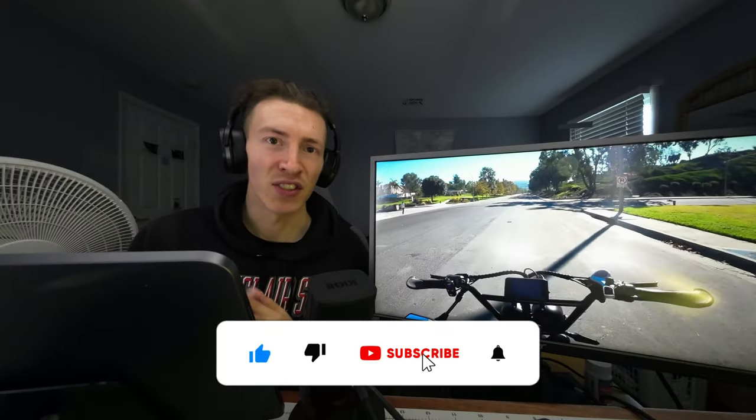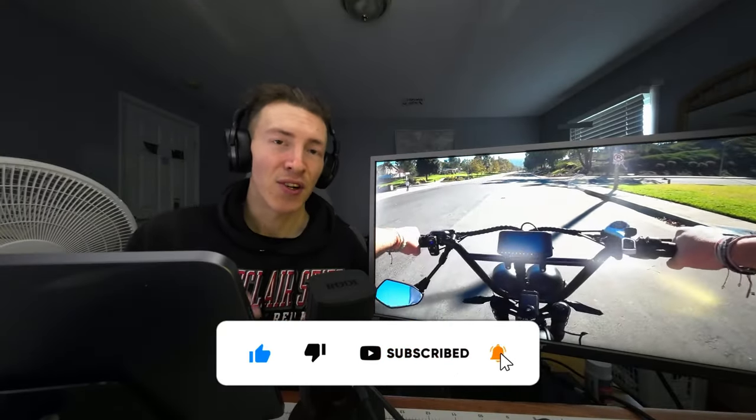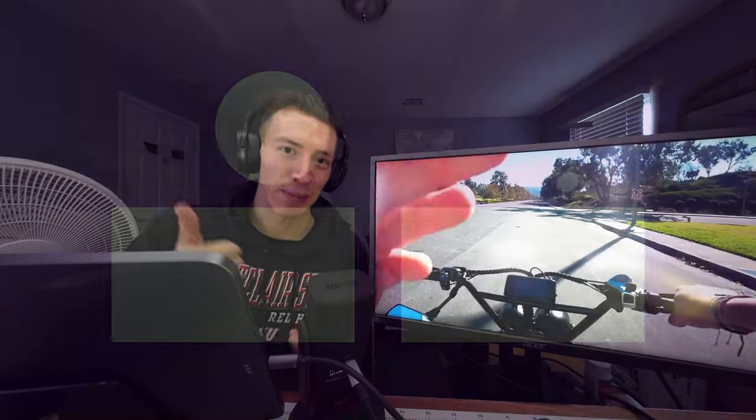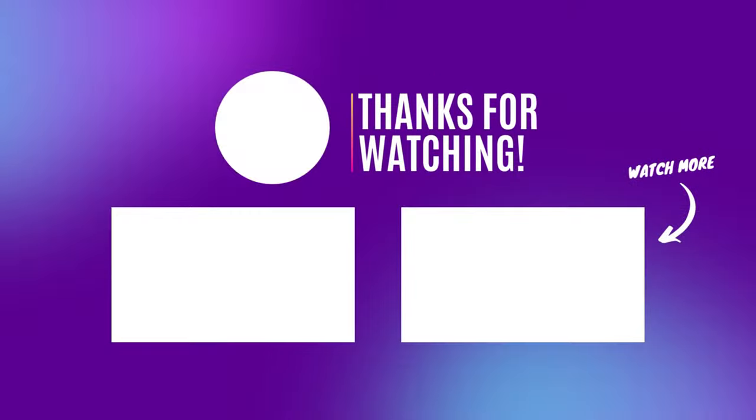Let us know your take on the whole situation — do you agree with my hypothesis, or do you still like your custom bike builds? If you enjoyed this, I appreciate a like before you go, subscribe, and I'll see you guys in the next one.